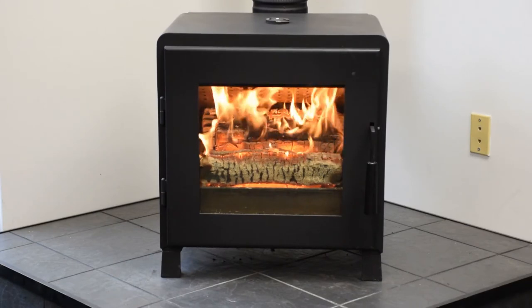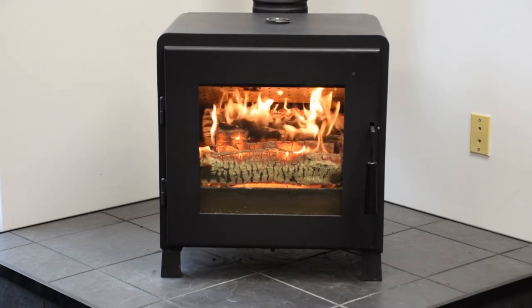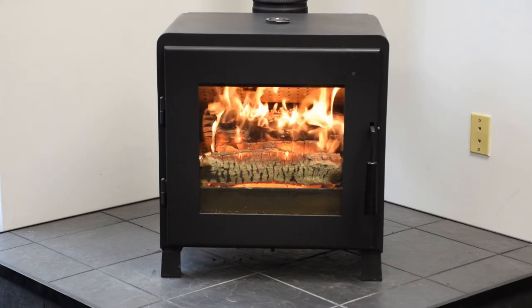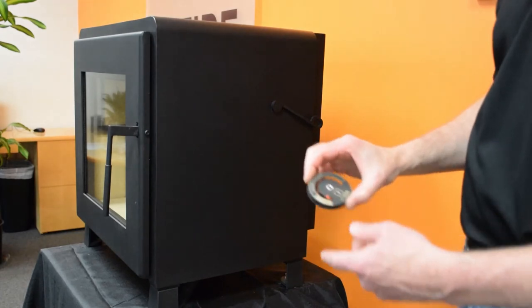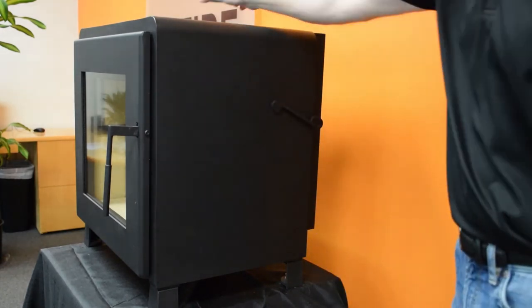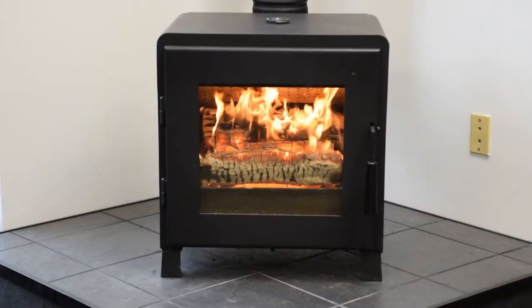With Nova you reload less often. Catalytic stoves use a bypass. When starting or reloading Nova, open the bypass for a few minutes until the temperature is right for the catalyst to work best. The thermometer on top makes it easy to know when the time is right.